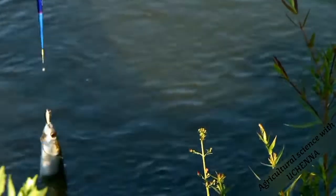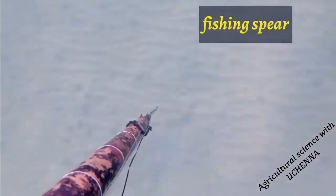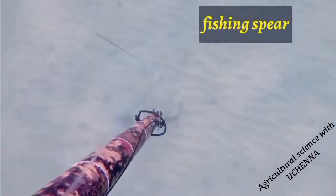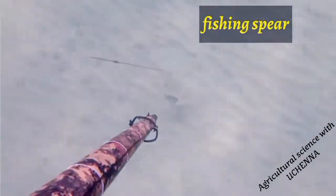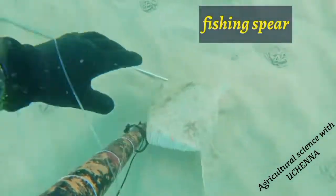The fishing tools commonly used by fish farmers are the fishing spears or harpoons, fish traps or cages, fishing hooks, fishing nets such as cast net, hand net and dragnet, fishing kennels and baskets.